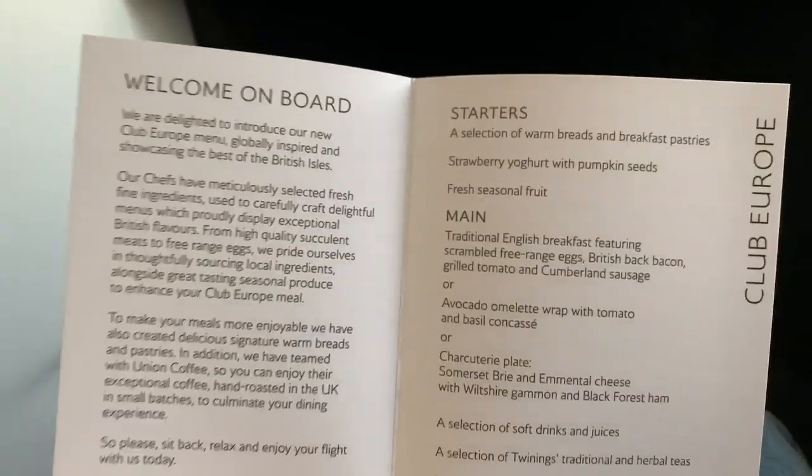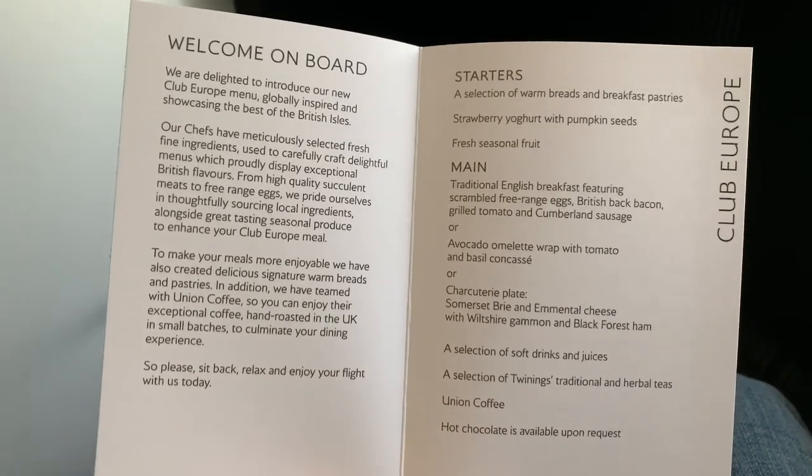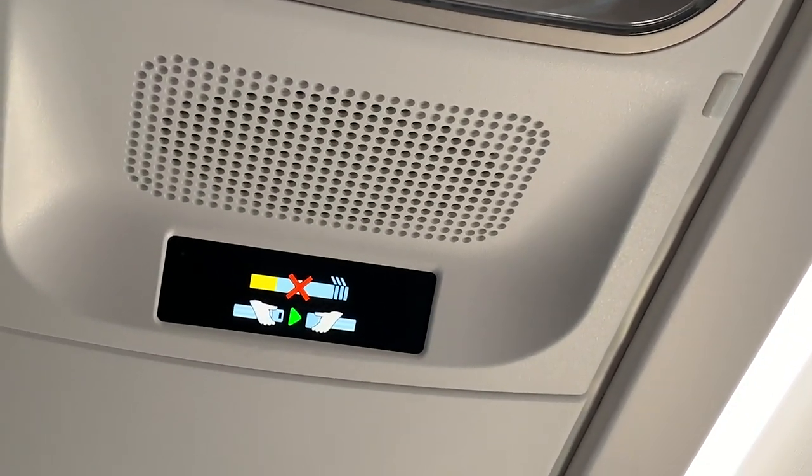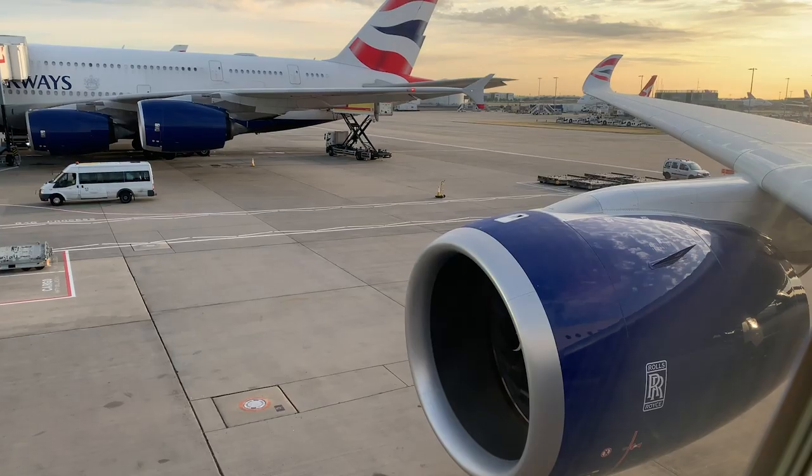The service on the Madrid flights is Club Europe rather than Club World, but this still offers a really nice three-course meal. I opted for the full English breakfast, which is always nice on BA. Before long the seat belt sign came on, the doors were closed and we began our pushback.